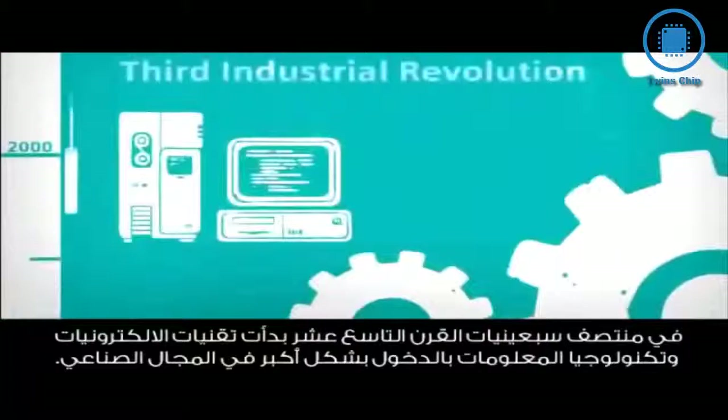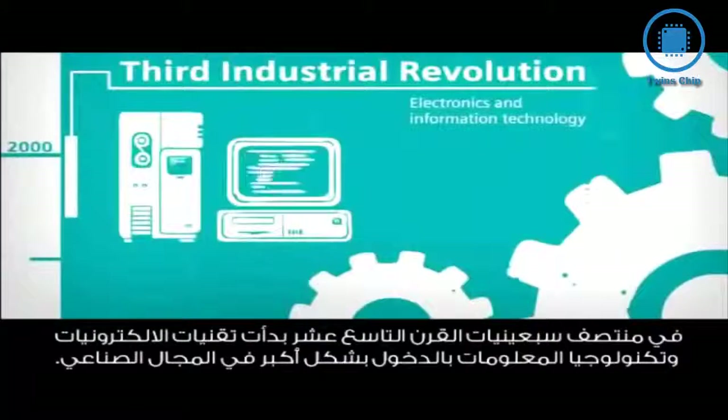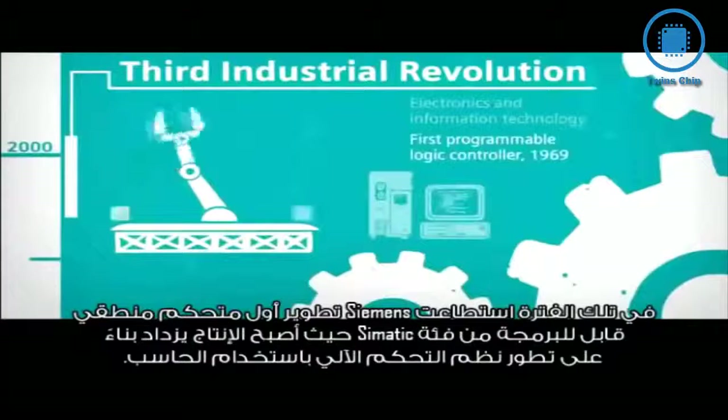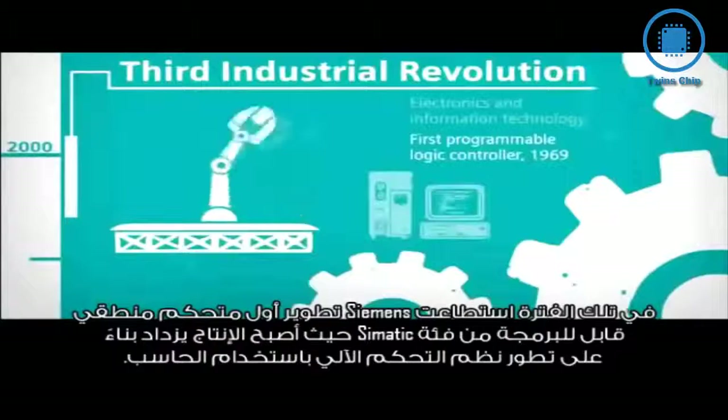In the mid-1970s, electronics and IT began to expand rapidly into industry. Siemens developed the first SIMATIC, and production became increasingly based on computer-assisted controls.